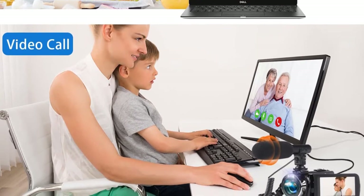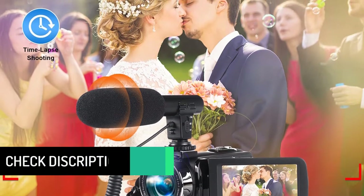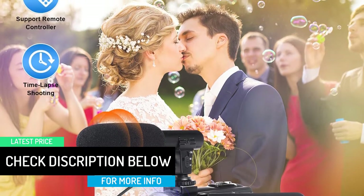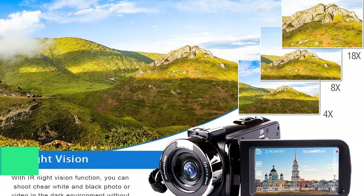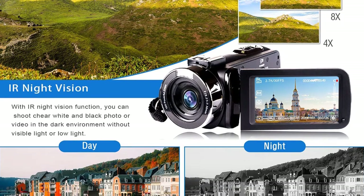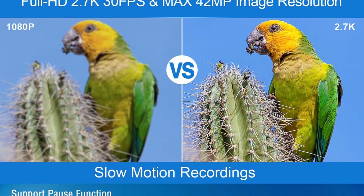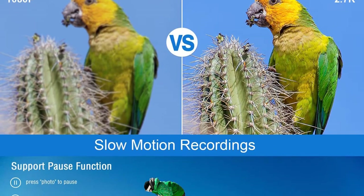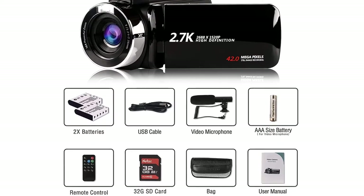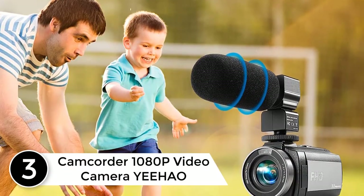It supports 18x digital zoom and features a 3.3-inch digital screen for previews. The overall performance and build quality are both solid. The manufacturer includes two batteries in the package, and while the included SD card is 32GB, you can use cards up to 128 gigabytes. Features like built-in fill light, low-speed video, motion detection, anti-shaking, face detection, time-lapse, and pause function make it a great camera for beginners.